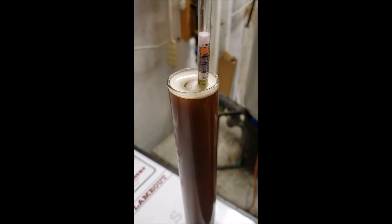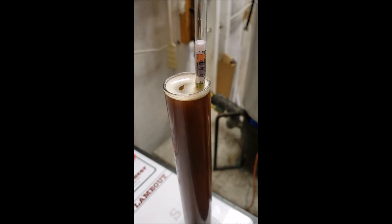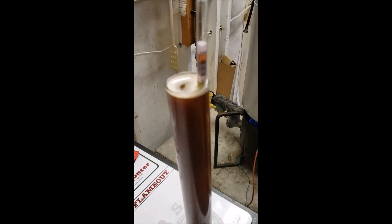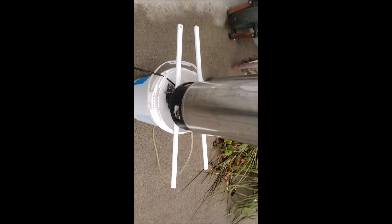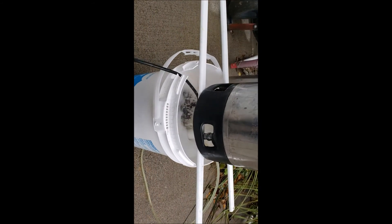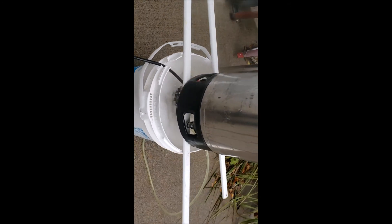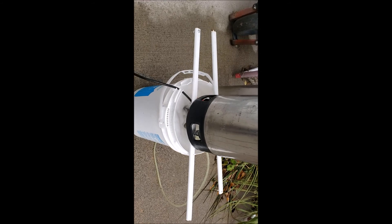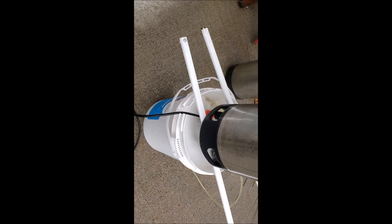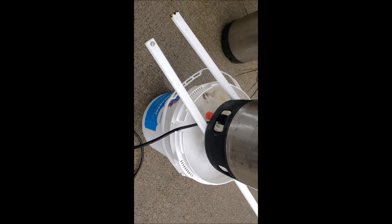All right, that's the finished product — we're right around 1.038 original gravity, a couple points high; it was supposed to be around 1.036. Put it in the fermenter and she is waiting to ferment.